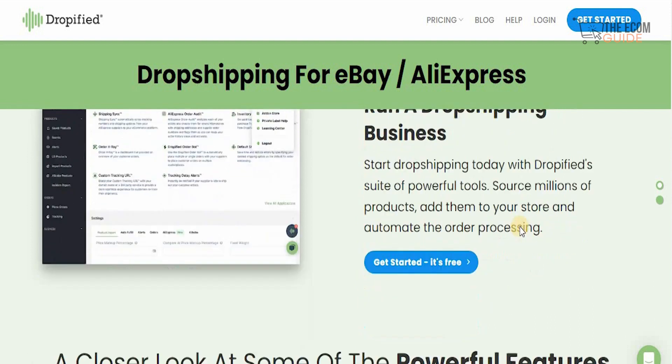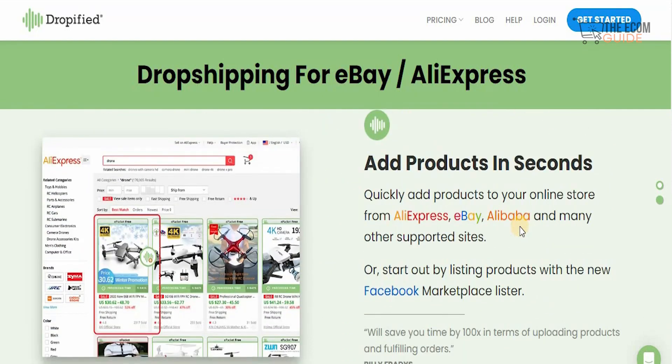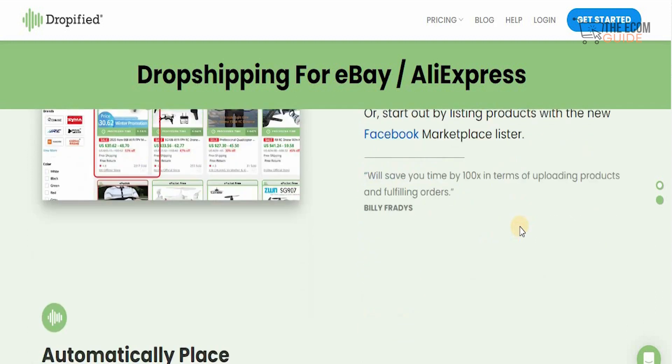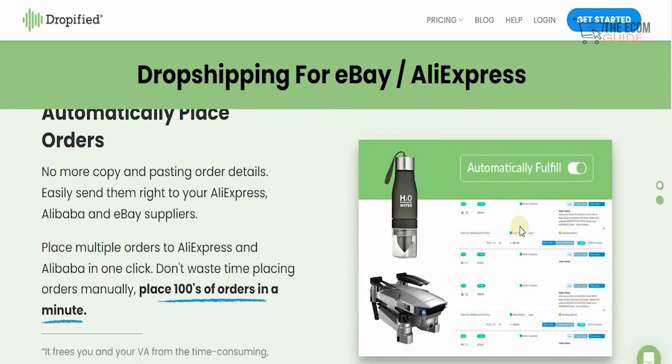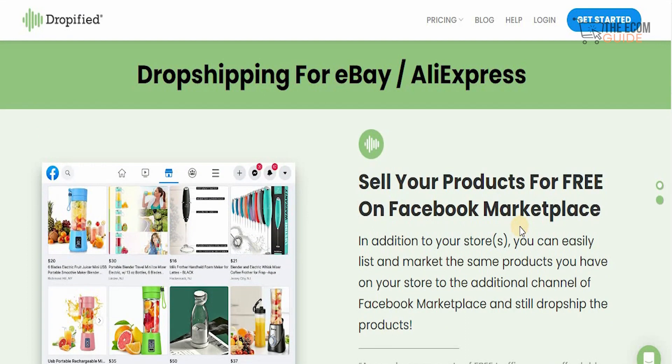You can start drop shipping today by sourcing millions of products and adding them to your store and automating the order process. With Dropified's powerful features, you can quickly add products to your online store from AliExpress, eBay, Alibaba, and many other supported sites. You can list products on Facebook and sell in multiple places. There's no need to copy and paste order details — send them right to your suppliers and place multiple orders in one click, placing hundreds of orders in literally minutes.